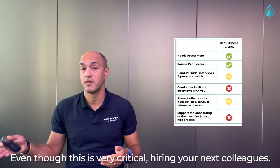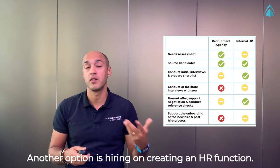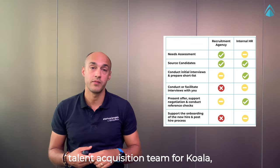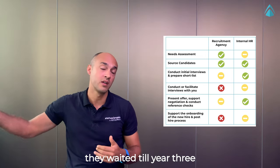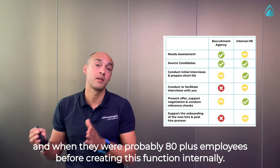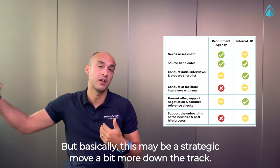Even though hiring your next colleagues is very critical, another option is creating an internal HR function. Very recently I spoke alongside the talent acquisition team for Koala, a very successful Australian scale-up. They waited until year three, when they were probably 80-plus employees, before creating this function internally. This is amazing — it helps you with most of the steps, but it may be a strategic move a bit more down the track.